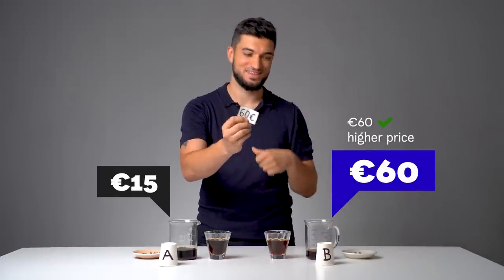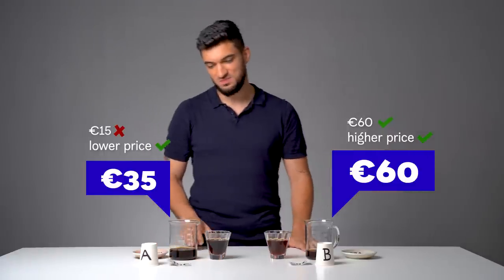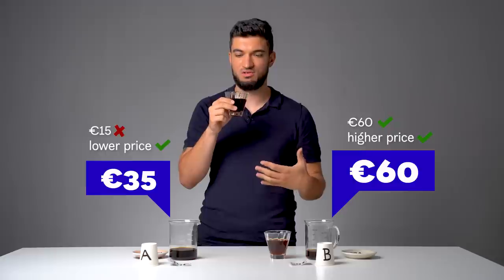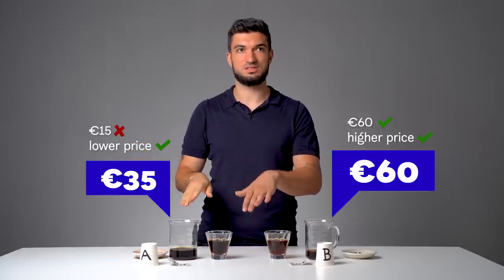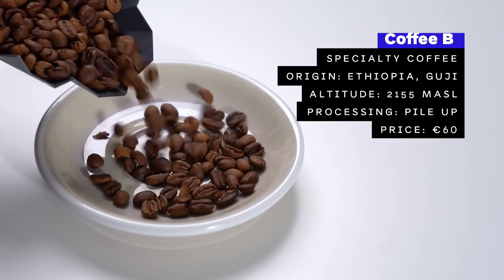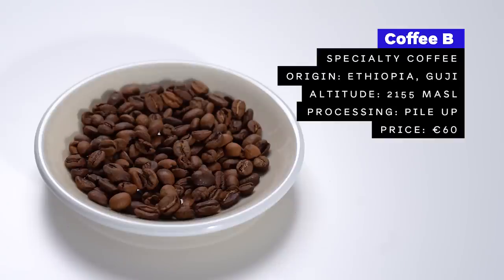The first one: 60 euros. And coffee A: 35 euros — that's a surprise. So to me the coffee for 12 was actually more pleasant than this one, but it might be the roasting. Even the aroma is very heavy, very dark roasted. If they were from the same origin, this must be like an old coffee because it's very stale. Coffee A is a premium single origin 100% arabica from Ethiopia, Sidamo, roasted very dark. Coffee B is a specialty single origin from Ethiopia, Guji region, grown at 2,155 meters above sea level, processed using a special method called Pile Up, light roasted for filter coffee.